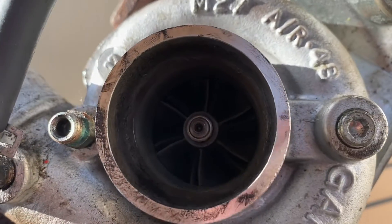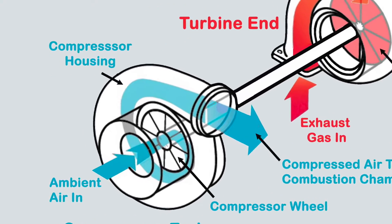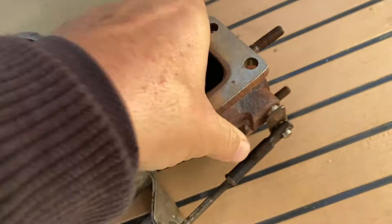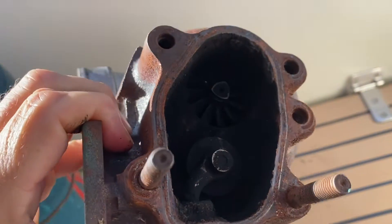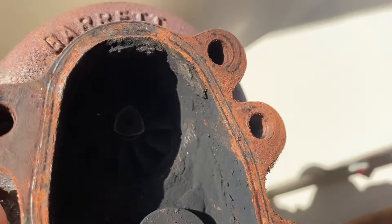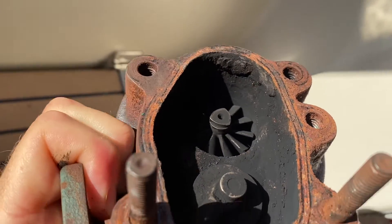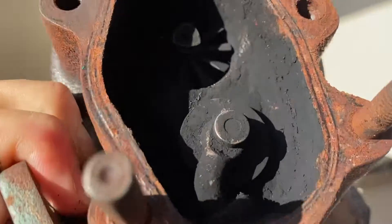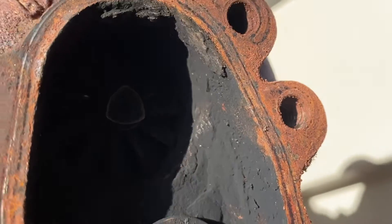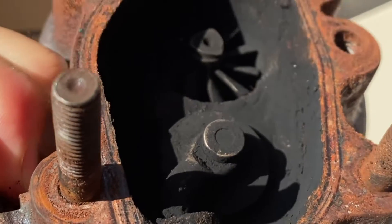That's the compressor end with the compressor wheel, and that's the turbine end. You can see some of the carbon buildup — it's pretty well baked on. That right there is the waste gate, which acts as a kind of pressure relief valve that works by diverting the exhaust gases away from the turbine wheel. As the name suggests, it opens like a gate on a spring-loaded mechanism.